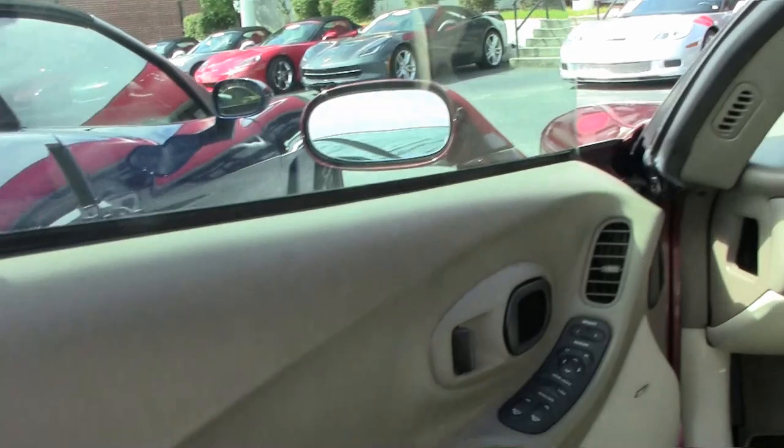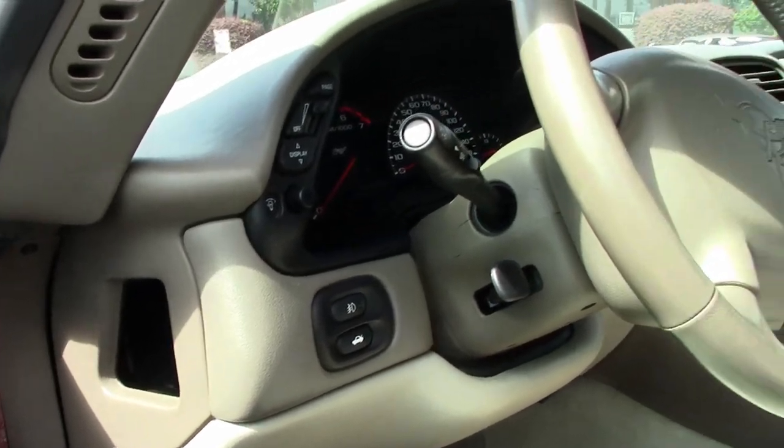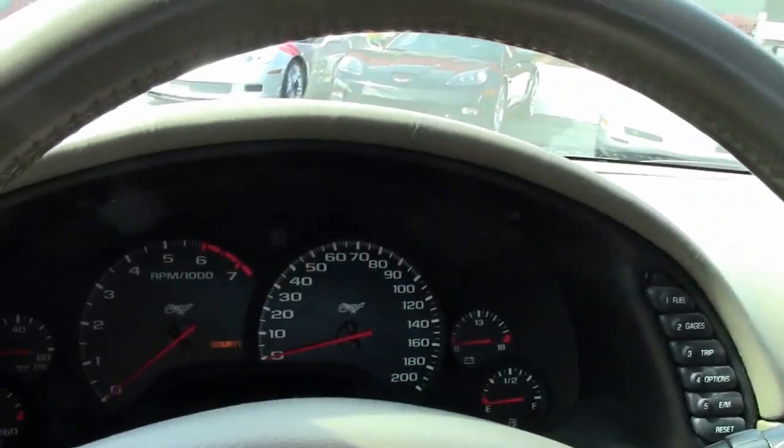Again, with only 32,000 miles, this is an absolutely beautiful car, and these cars are getting harder and harder to find. 2003 was of course the Corvette's 50th anniversary, and emblems and markings detail that fact.